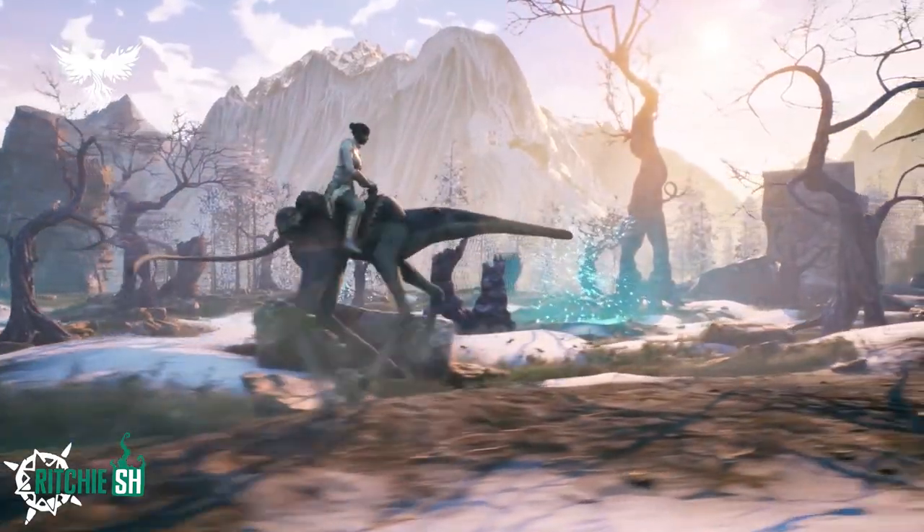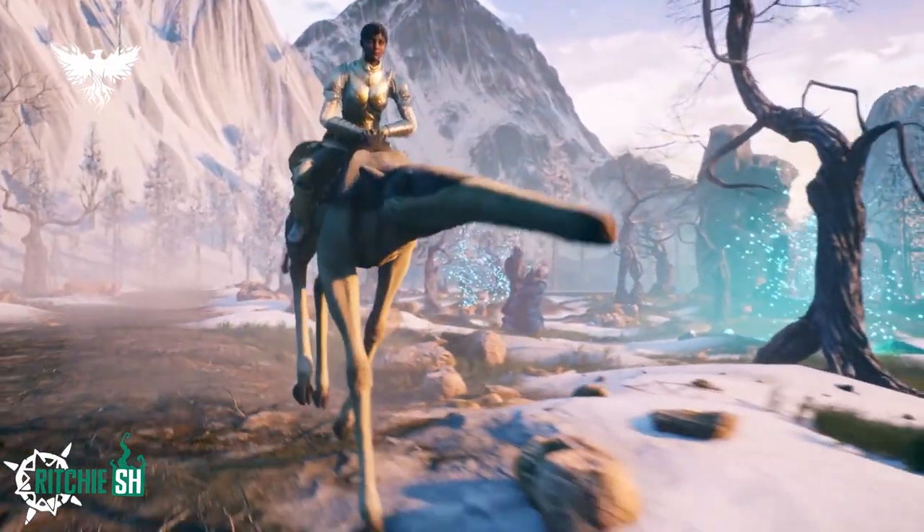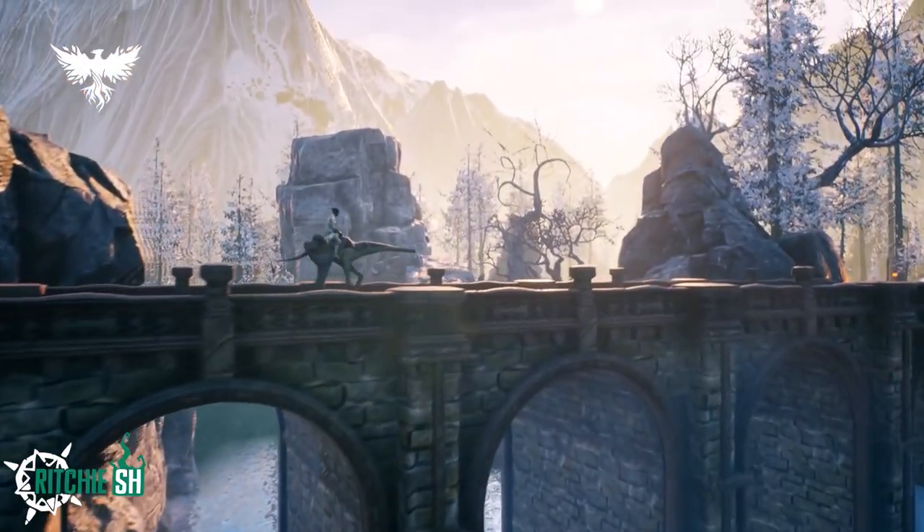Have you ever wanted to know what it would look like if an anteater and a giraffe had a baby? Well, now you do. This guy is very interesting looking, and the Day Strider are mounts that are capable of traversing all terrain and love to eat bugs.